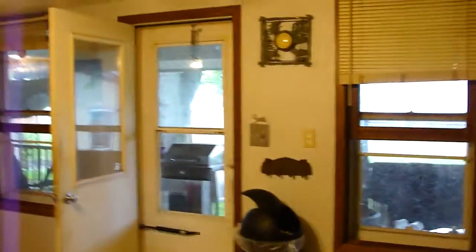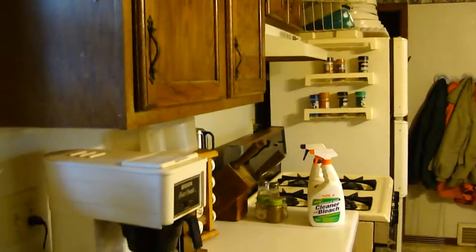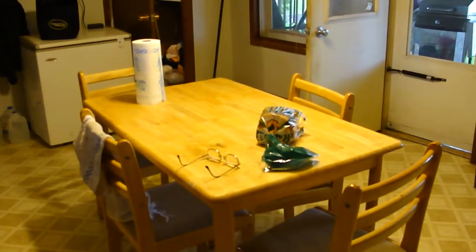That's the wall that goes outside to my porch — that's actually my back door. Nothing fancy, just a slight preview, okay.